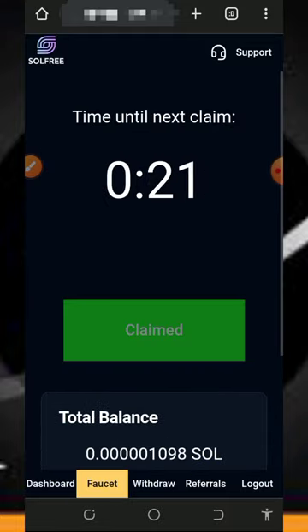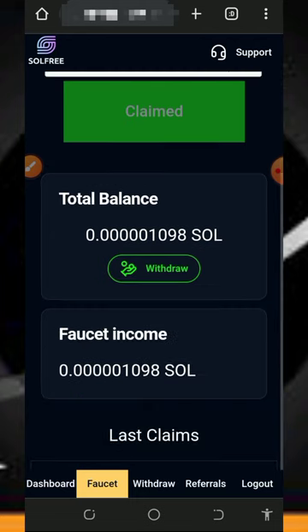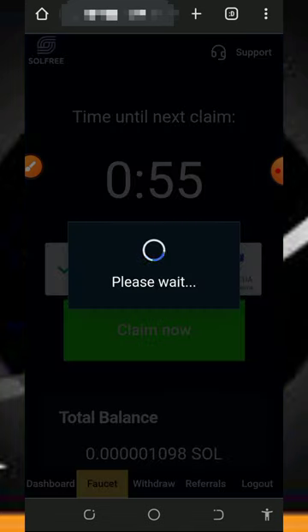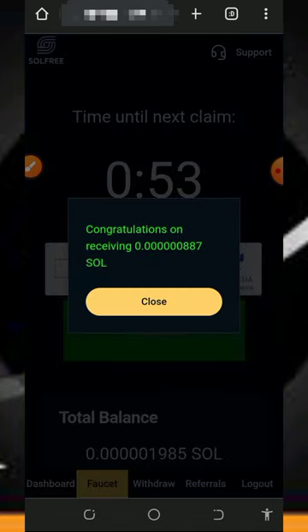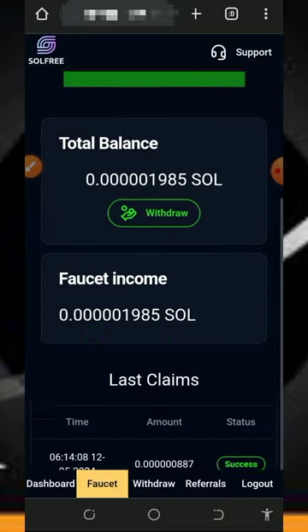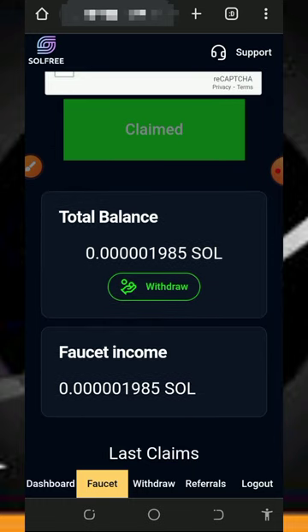You can tap the 'Claim Now' button to claim again. Just wait a few seconds, verify you're not a robot again, and tap the claim button. You can see this amount has been added to your account again. Once you've successfully claimed all the Solana tokens, you'll need to withdraw them to your FaucetPay account.